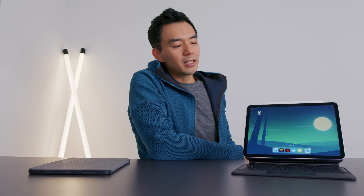And that's my review of the 2020 iPad Air. Hope you guys enjoyed this video — thumbs up if you liked it.